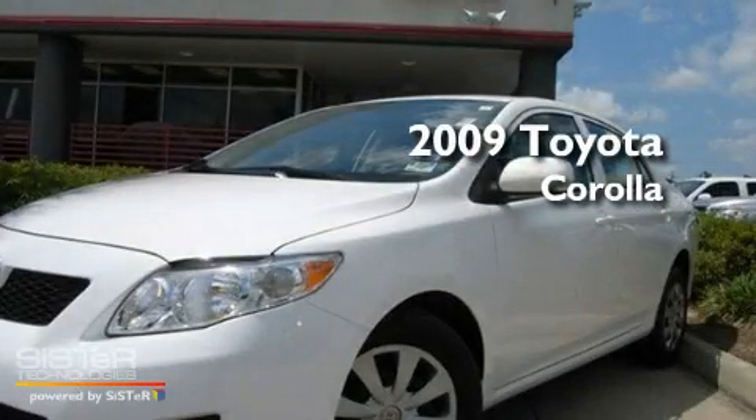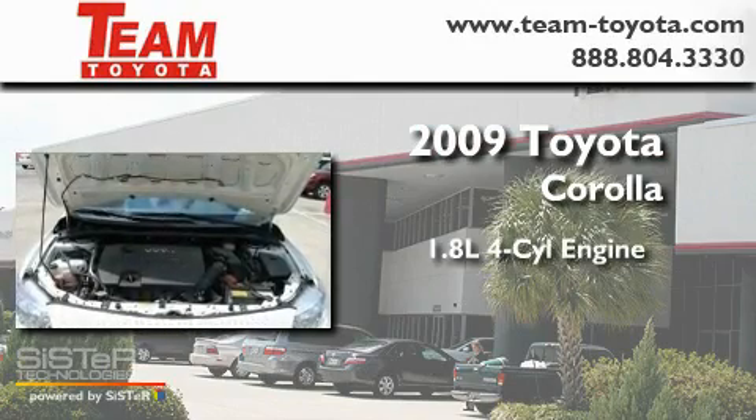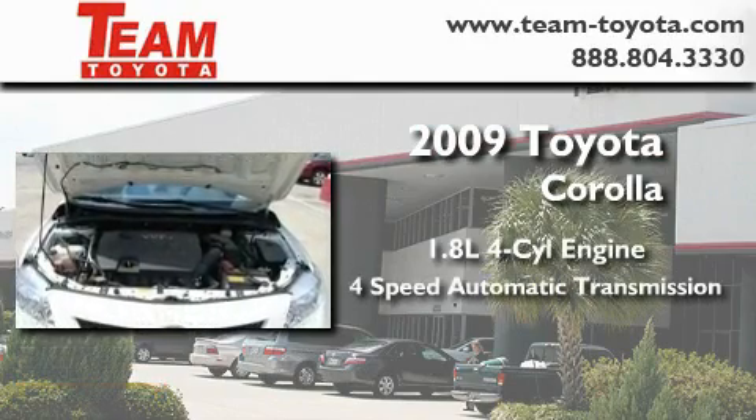This is a 2009 Toyota Corolla. It features a 1.8-liter four-cylinder engine and a four-speed automatic transmission.